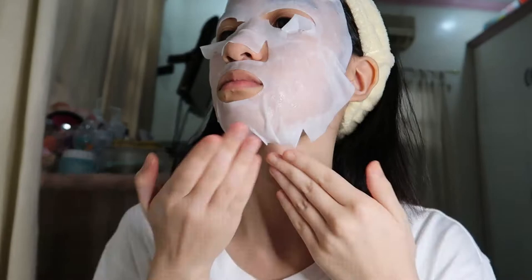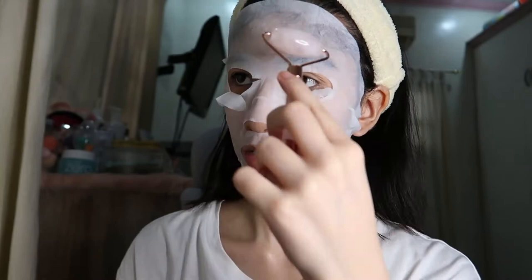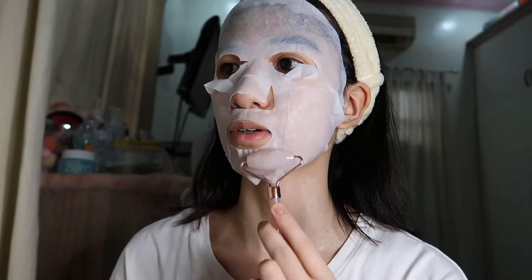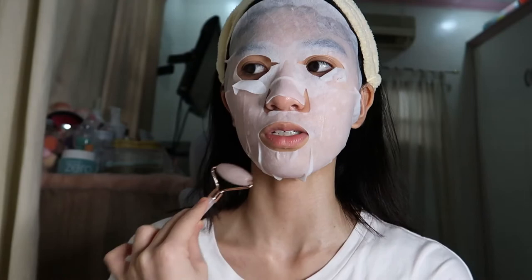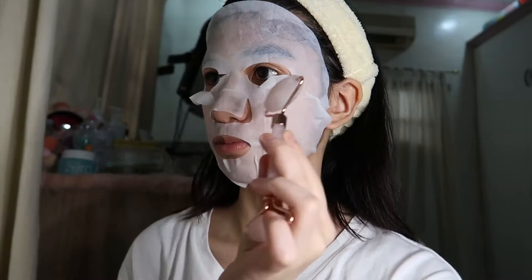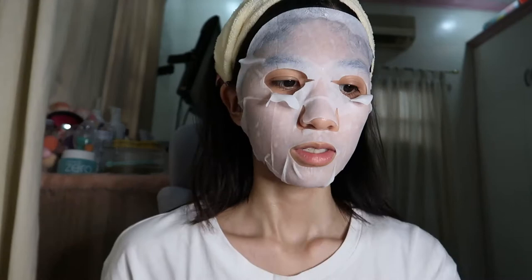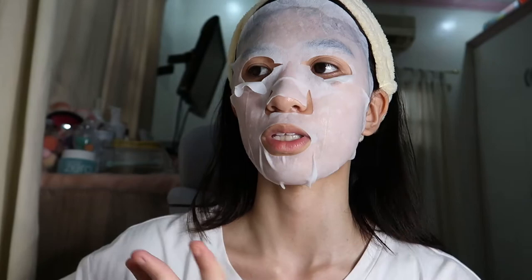Just put that on. And for better absorption, I'll be using this rose quartz face roller. I'm not super familiar on how to use this; I'm just using it in the way I know how. Usually I only use a face roller when I use a face mask. And then this stuff is actually for the eye area, but maybe I'll just put that on later. So I'm basically just going to wait for 20 minutes.